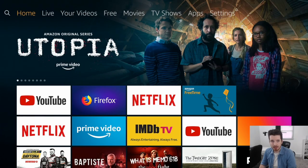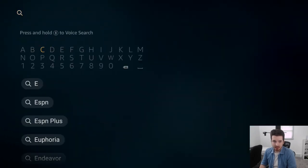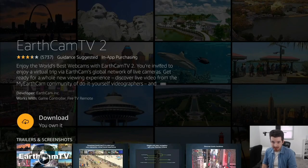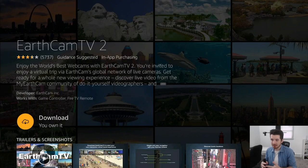To start things off at number one, we have a pretty cool app called EarthCam TV. To get this app, go to your search in the top left and start typing 'EarthCam' — click the one that says EarthCam TV 2. These guys sponsored today's video. Their app is a collection of all sorts of different live streams going on right now, including monuments, cities, and animal cameras.